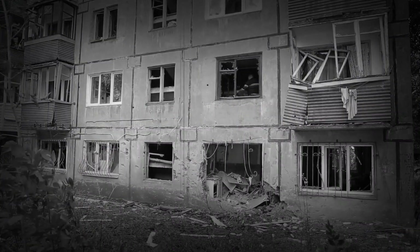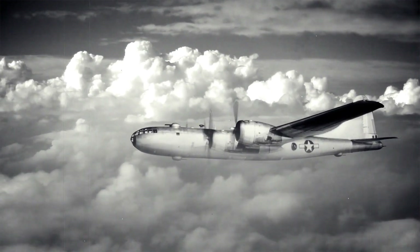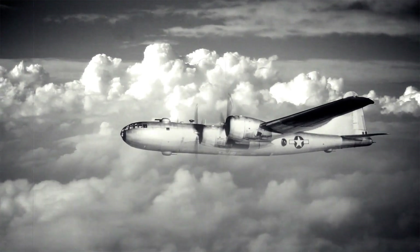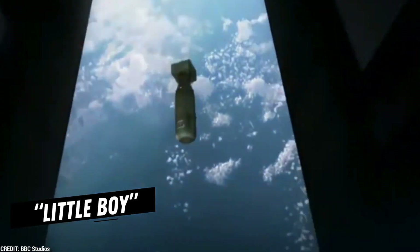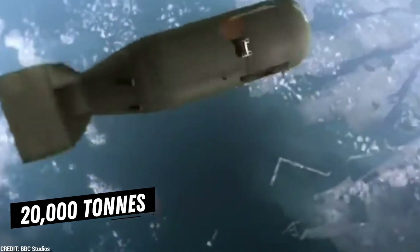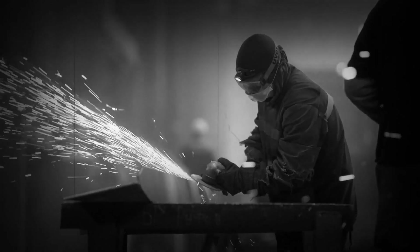What happened in Hiroshima and Nagasaki? On the morning of August 6th at 8:15 a.m. local time, a B-29 bomber, the Enola Gay, dropped the atomic bomb called Little Boy, with a force of over 20,000 tons of TNT on the city of Hiroshima. This was when most industrial workers had already reported to work.